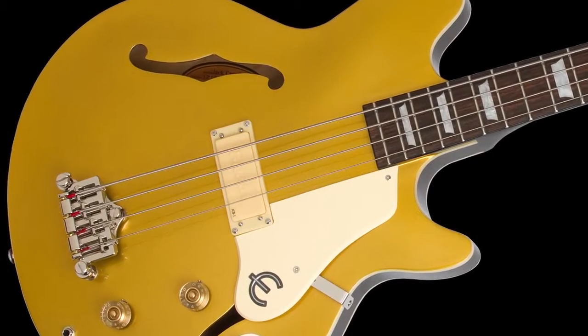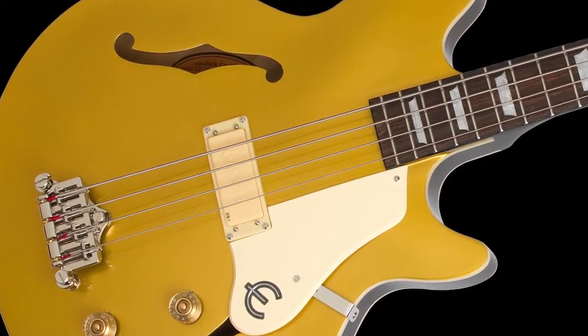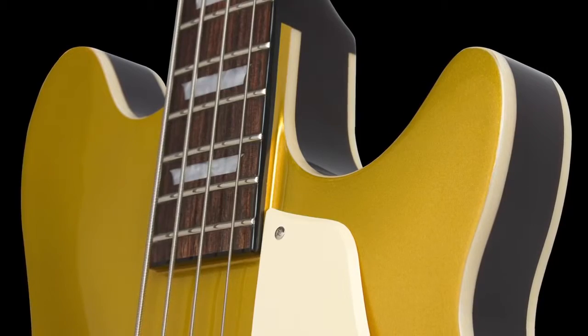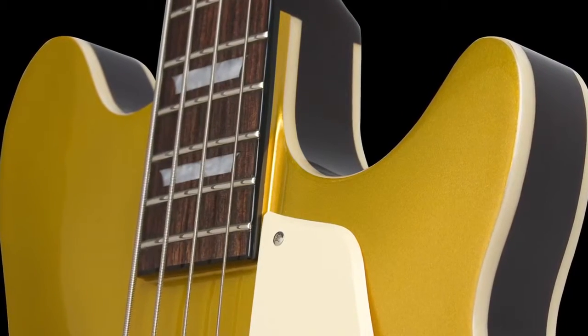The Epiphone Jack Cassidy bass features semi-hollow body construction and a 34-inch scale length. With maple back, sides and top, and a mahogany neck, this bass offers a versatile mix of tonal warmth and definition to cover as many genres as Jack has in his career.